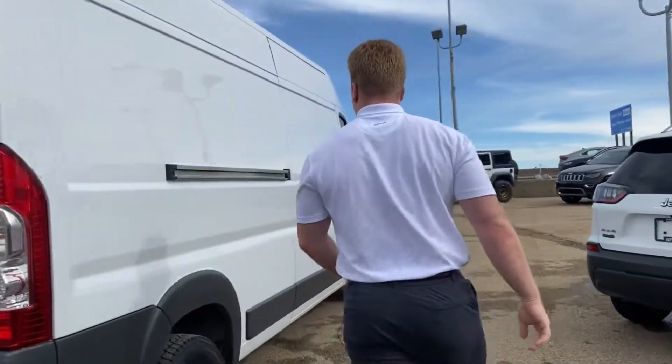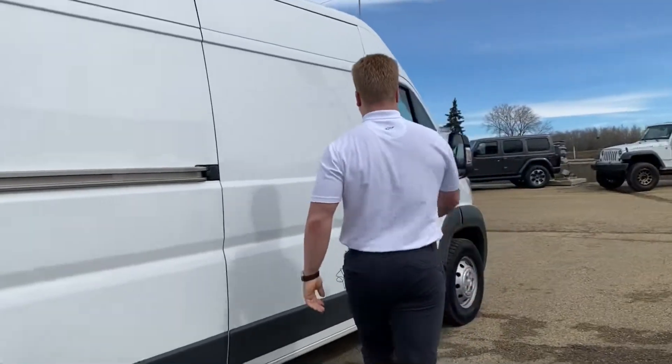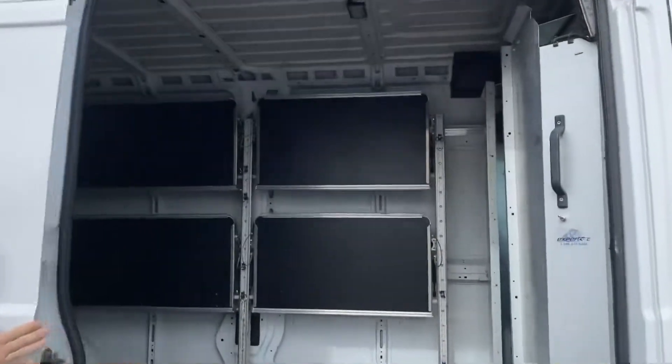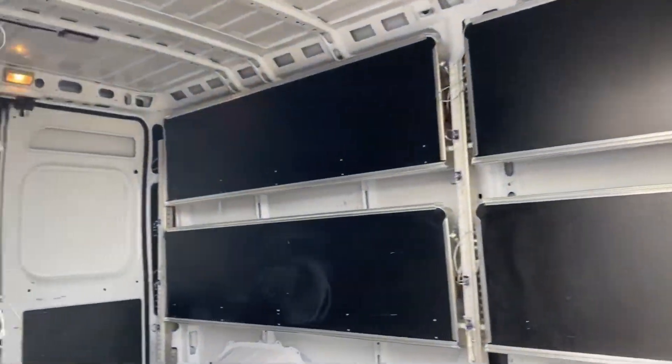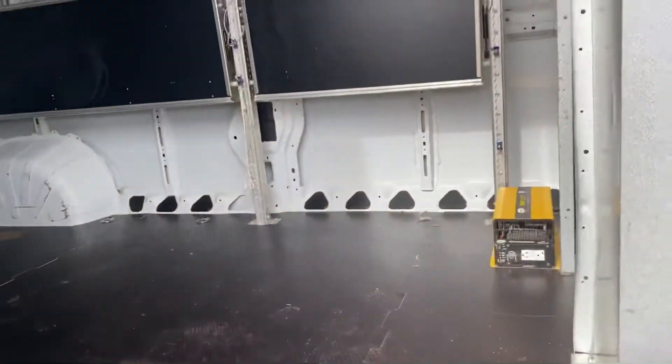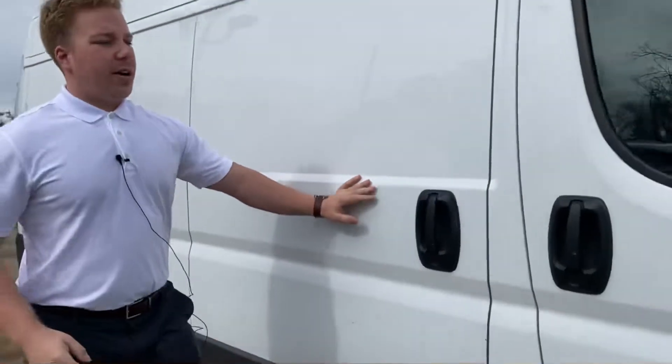You got your Promaster badging, and then over here on the side, opening up the side door as well. Checking it out from here — tons and tons of room back here, very nice, clean, well optioned out van.